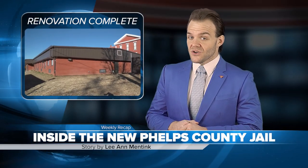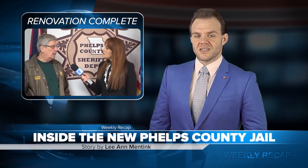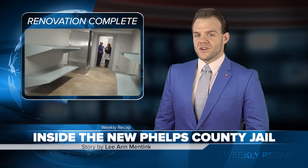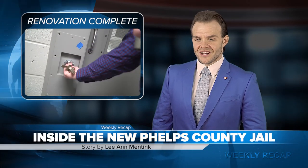Welcome back to the Weekly Recap. I'm Matt Wacker. Phelps County is boasting a newly completed modern jail facility at no cost to taxpayers. We spoke with Sheriff Rick Lazenby and Lieutenant Matt Schultz to find out how that was accomplished. We also take you inside the jail annex to compare the space before and after the remodel.